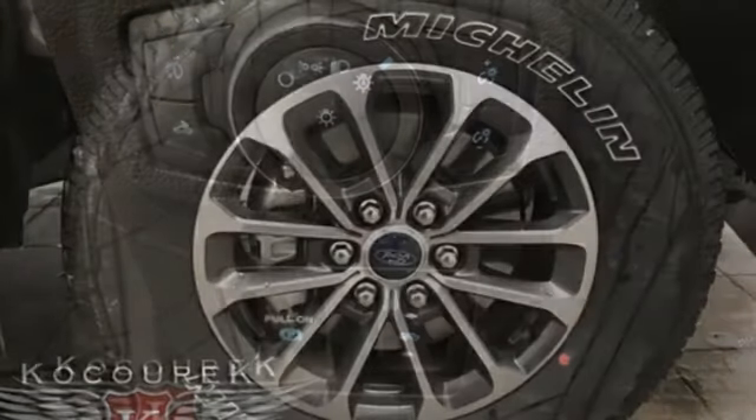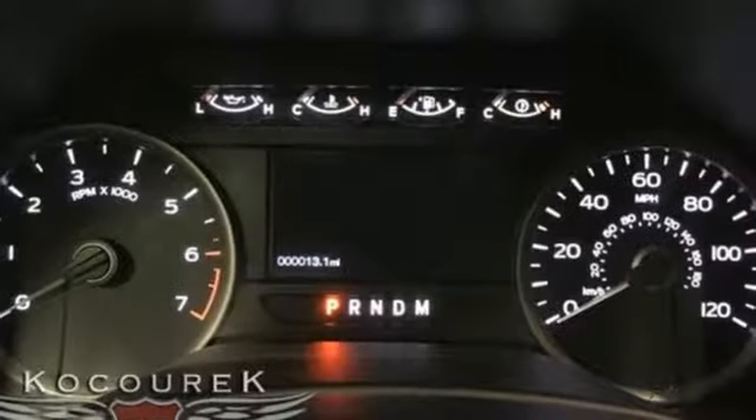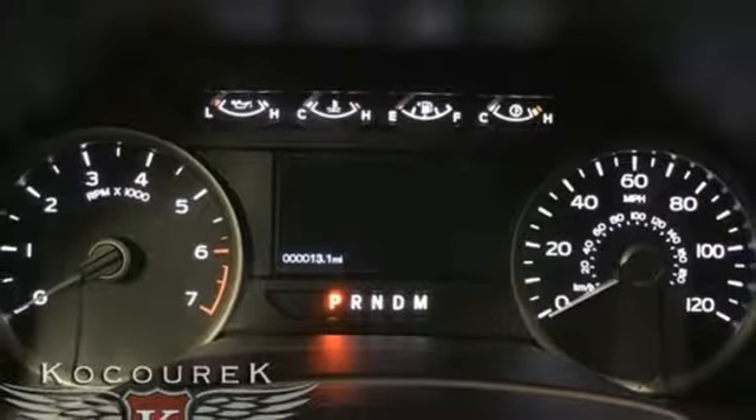Leather steering wheel, V8 engine, trailer brake controller, electronic shift on the fly, and power heated mirrors.